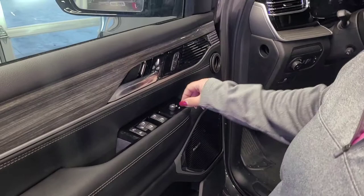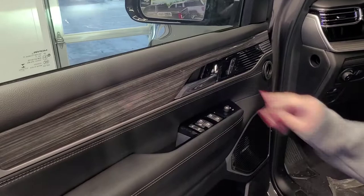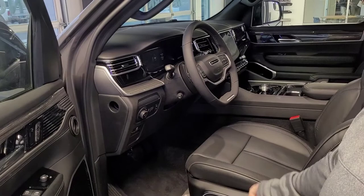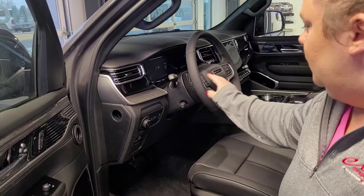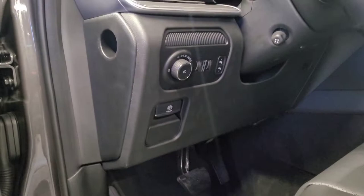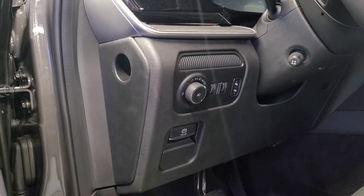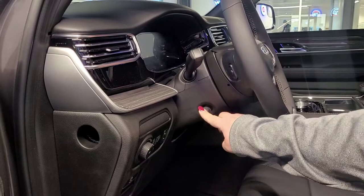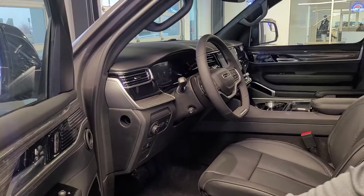Beautiful wood grain interior accents. You've got the power seat and power lumbar. Of course this is leather, heated, and vented. Your steering wheel is going to be heated as well — I love the nice sleek design of the Wagoneer steering wheel. You've got pedal adjusters, automatic headlights, automatic dimmers, and rain-sensitive wipers as well. You've also got power steering adjust. If you are using the memory seats, it's going to remember your steering wheel position, your seat, your mirrors, and your radio presets.